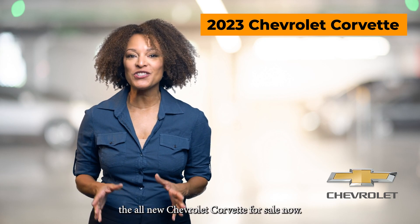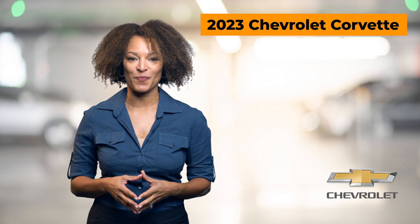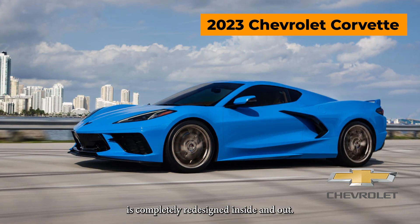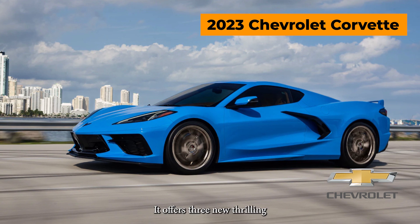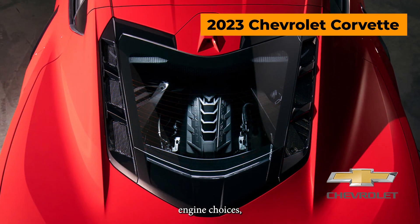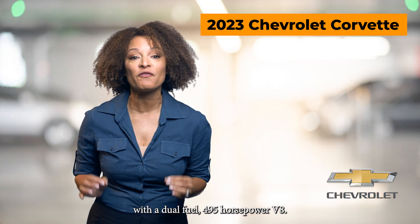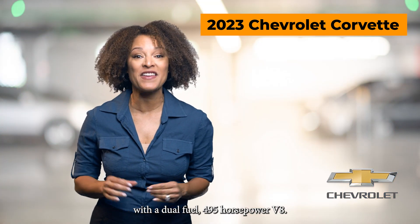Chevrolet dealers have the all-new Chevrolet Corvette for sale now. The 2023 Chevrolet Corvette is completely redesigned inside and out. It offers three new thrilling engine choices, including the first-ever Chevrolet Corvette Stingray with a dual-fueled 495-horsepower V8.